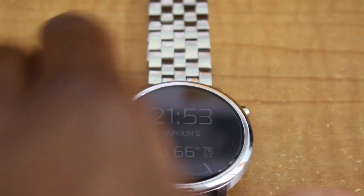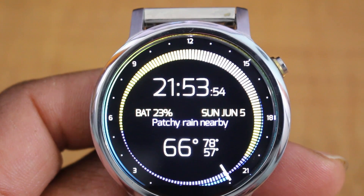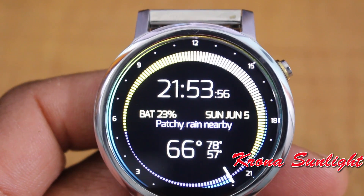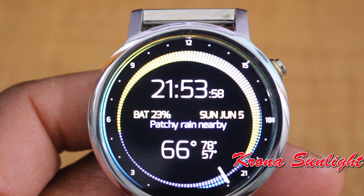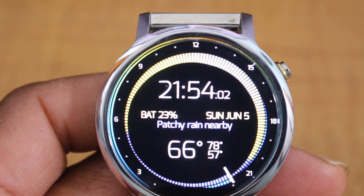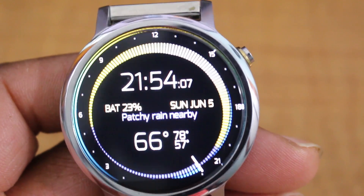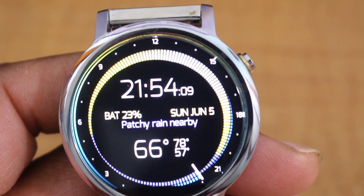Let's start off with the very first one. I'm gonna have to say this is number one on my list and it's called Krona. Krona is a sunlight or sundial watch face — at the top it's kind of yellowish and it goes around as you know whether it's daytime. At the bottom, as you see this line right here, it lets you know that we're in tonight.